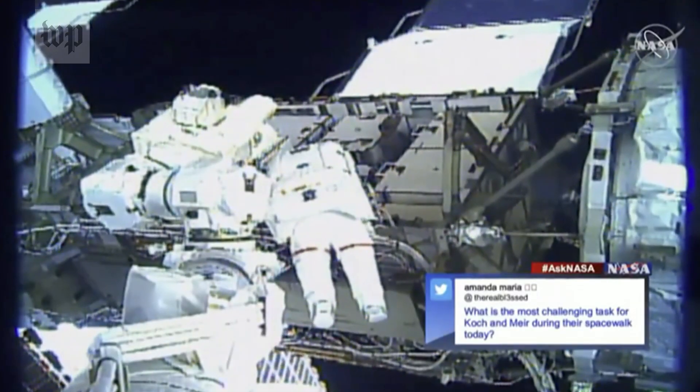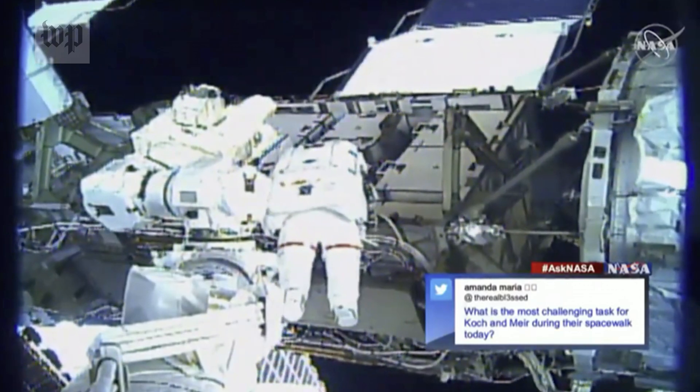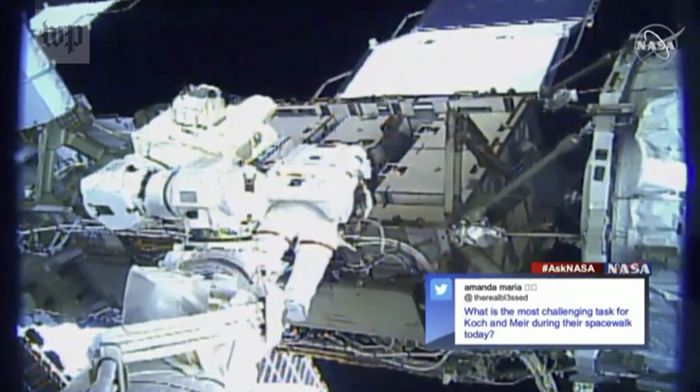The main task for the spacewalk is to change out an old battery charge discharge unit that we've had a problem with, for a new one that has been stored as a spare on the space station.